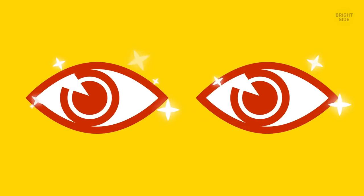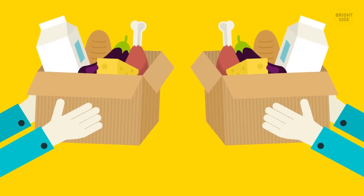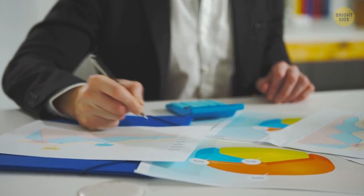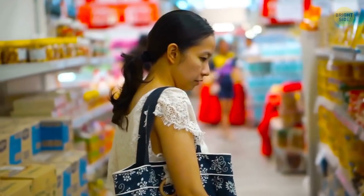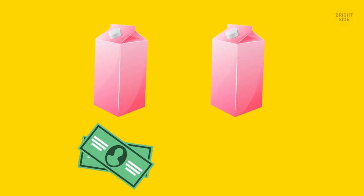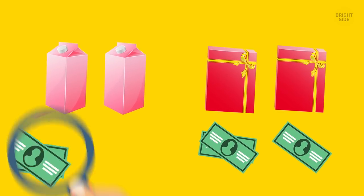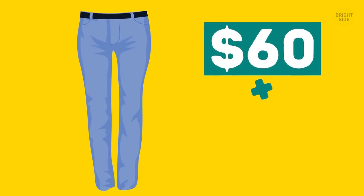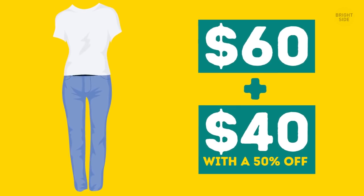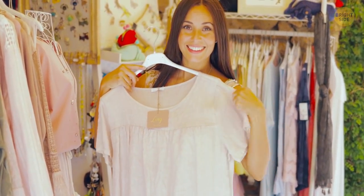Don't tell me your eyes don't light up when you see 'buy one get one free' signs — it looks like the perfect deal. This is a super popular marketing trick called BOGO, short for 'buy one get one.' The most popular varieties are buy one get one free, and buy one get the second one fifty percent off. For example, you can buy a pair of jeans for $60, or get that same pair plus a $40 shirt at 50% off.